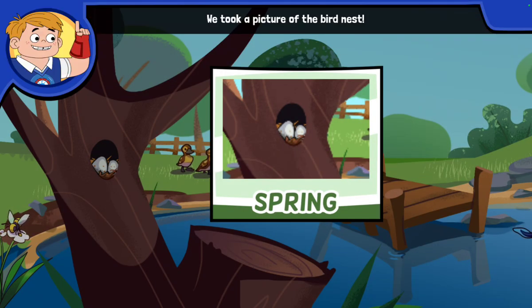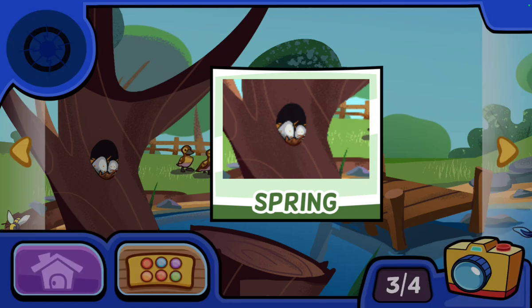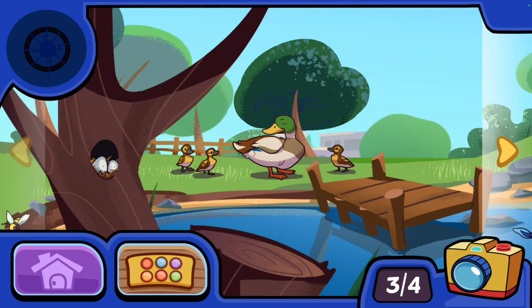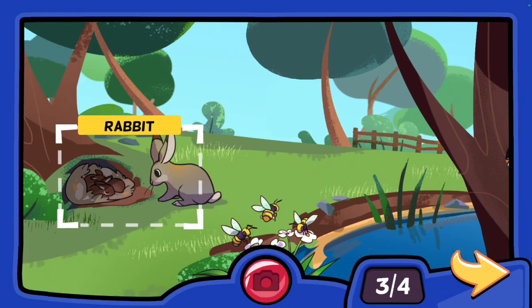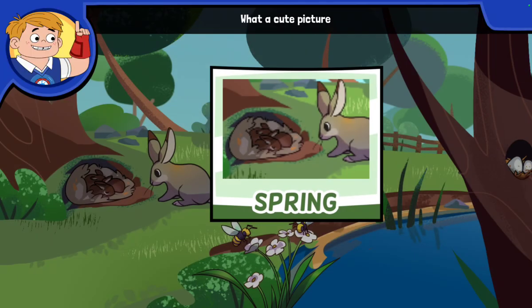We took a picture of the bird nest. I notice eggs in the nest — the bird is taking care of the eggs. What a cute picture of the rabbit family! Did you know mommy rabbits can have up to 12 babies?